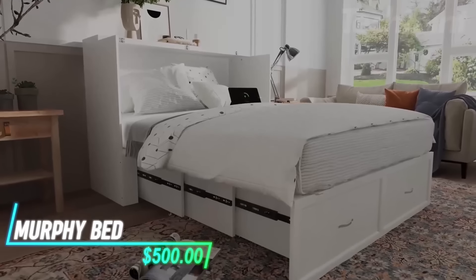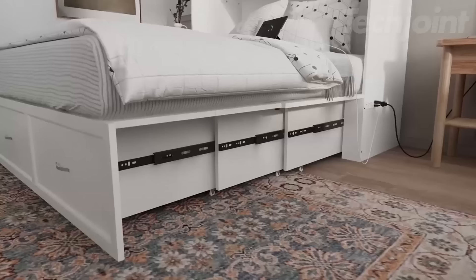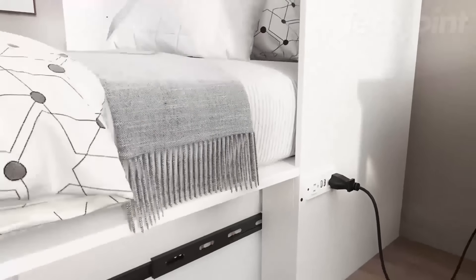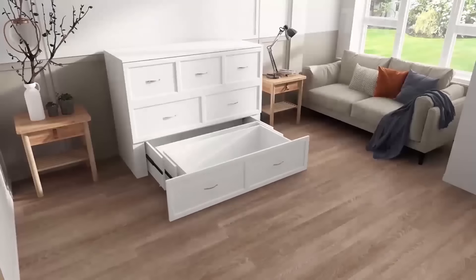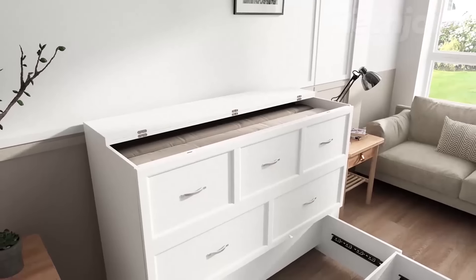This bed folds up into a cabinet when you're not using it, which helps save space in a guest room. It has a drawer at the bottom for storing bedding and even includes a charging station for phones or lamps. You can easily pull out the bed on its rollers, and there's a device to keep everything secure once it's set up.